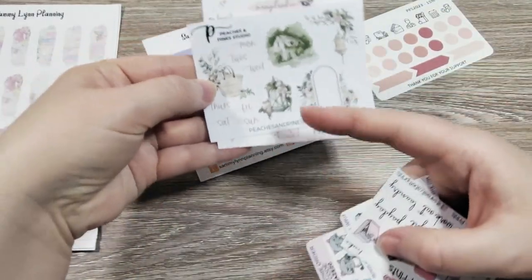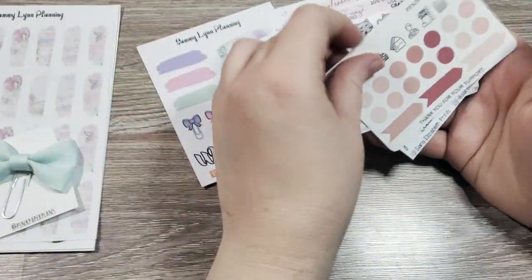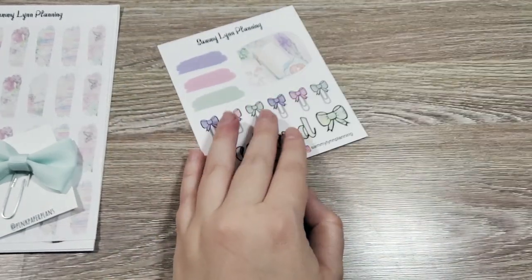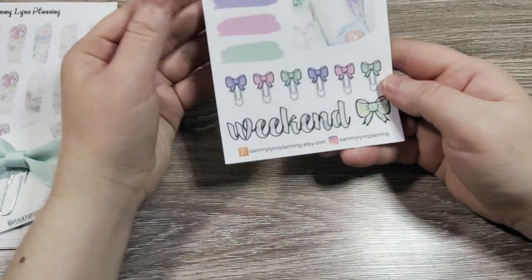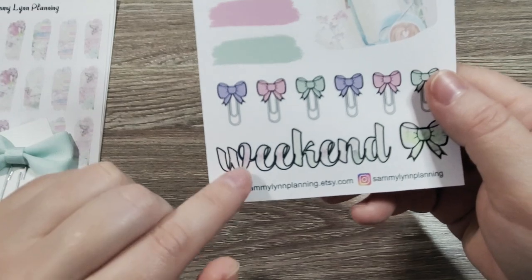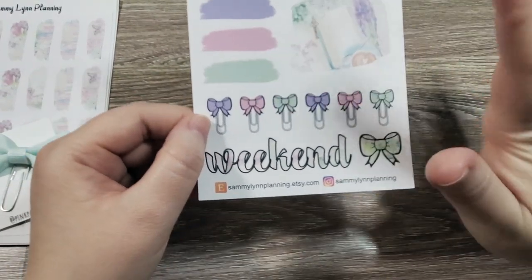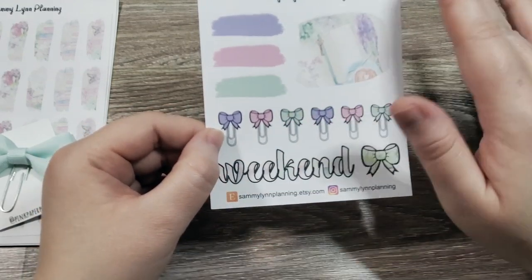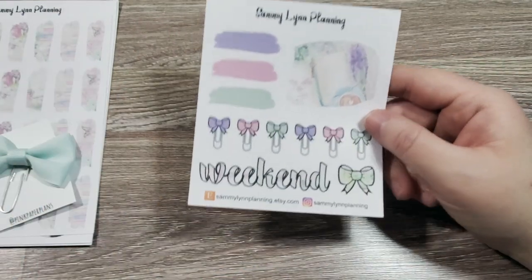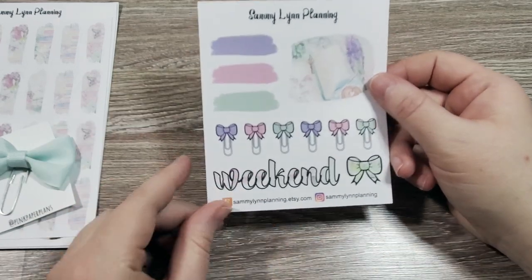For instance, Peaches and Pine Studio — this is like a whole journal kit almost. So just a note that that's another bonus for doing the collective sales. This was one of the freebies for her for the sale. The weekend banner has a beautiful floral print in it. One thing that Sammy Lynn Planning is really good about is color swatching — everything is really beautiful and saturated. She's got some of her little ink swatches there. Very, very cute.